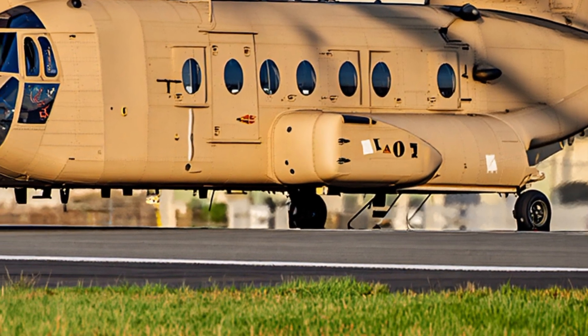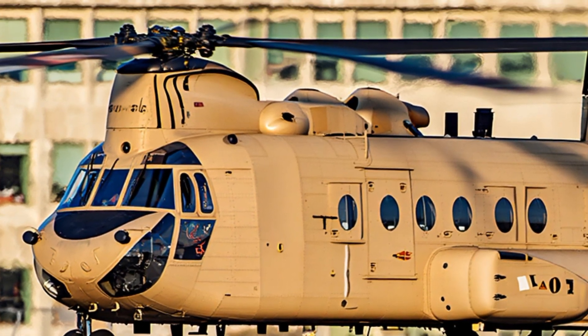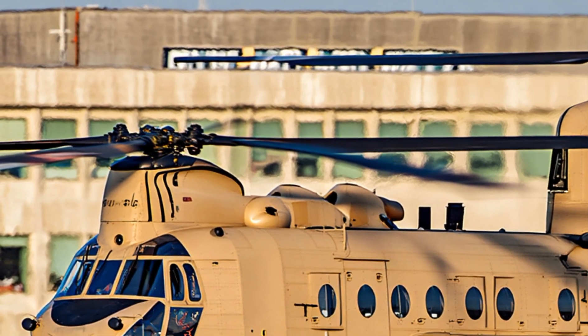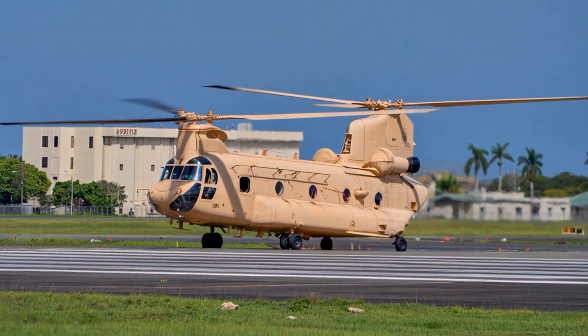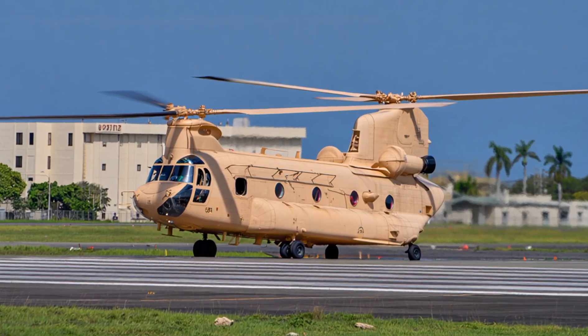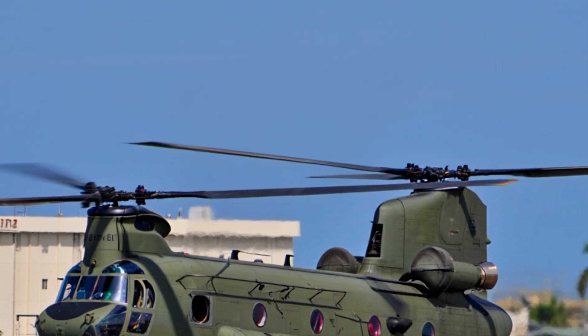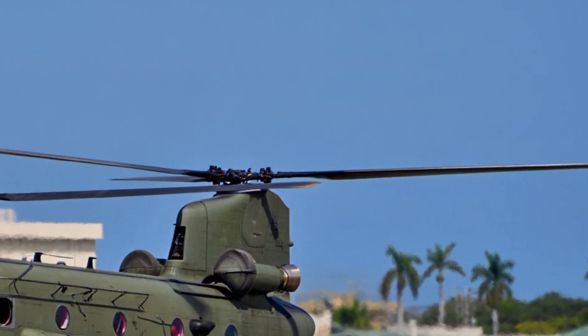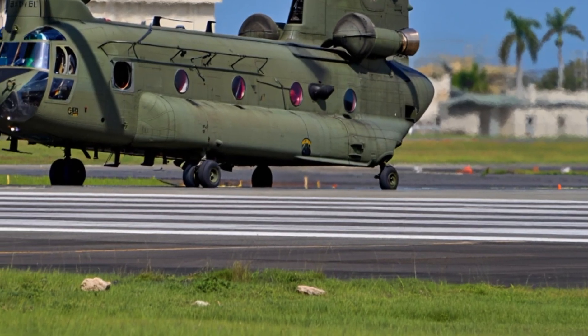During the Vietnam War, the Chinook became one of the most important assets for the U.S. military. It was used to transport troops deep into the jungle, deliver artillery pieces to remote locations, and even recover downed aircraft. It performed missions that no other helicopter at the time could handle. Despite difficult weather, mountainous terrain, and enemy fire, the Chinook proved its toughness again and again.